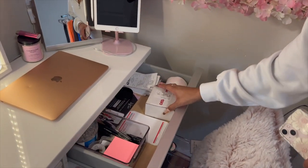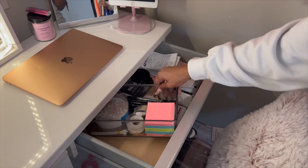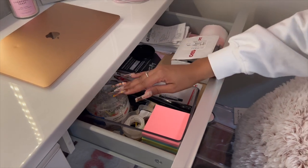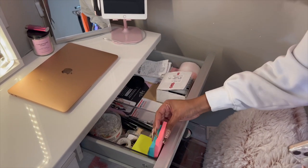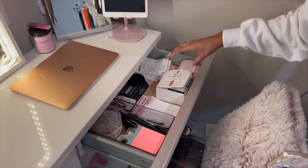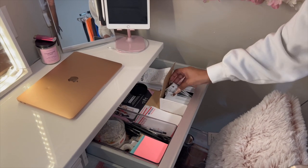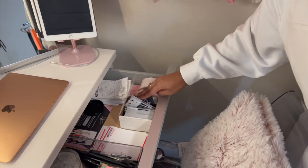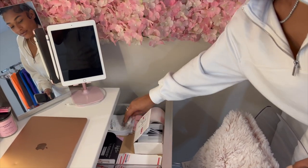Inside my drawer I just have some packing supplies — a little box, pens, push pins, tape, post-it notes, shipping labels, a whole bunch of thank you cards, business cards for Meli's Boutique, stickers, and then my receipts. You gotta keep your receipts for your taxes and stuff.